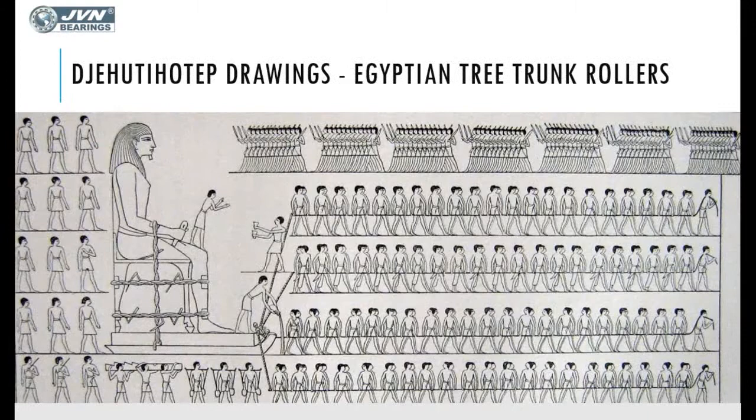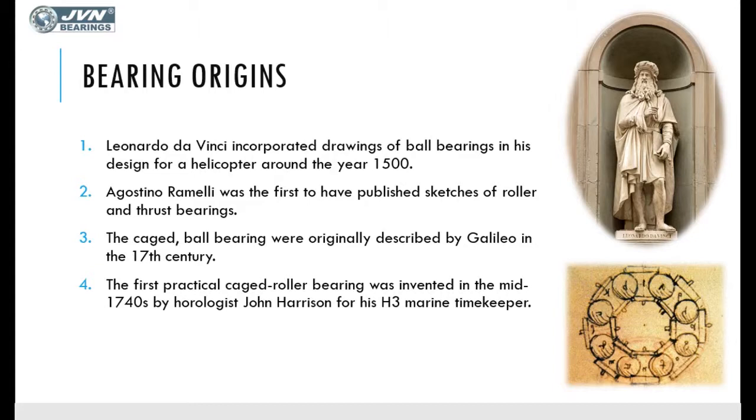Leonardo da Vinci incorporated drawings of ball bearings in a design for the helicopter — the first instance where ball bearings were used in aeronautical design. A common problem in ball bearings is that rolling elements tend to touch each other and create tremendous amounts of heat and friction.